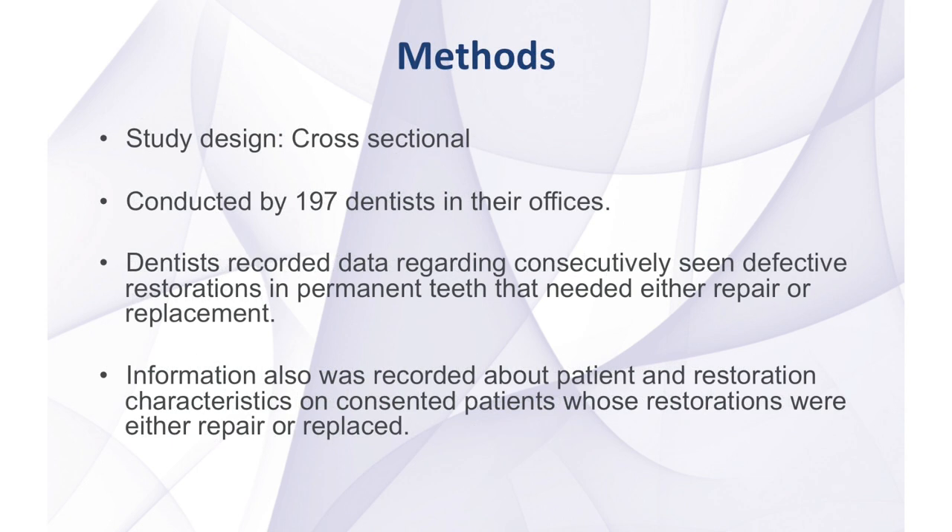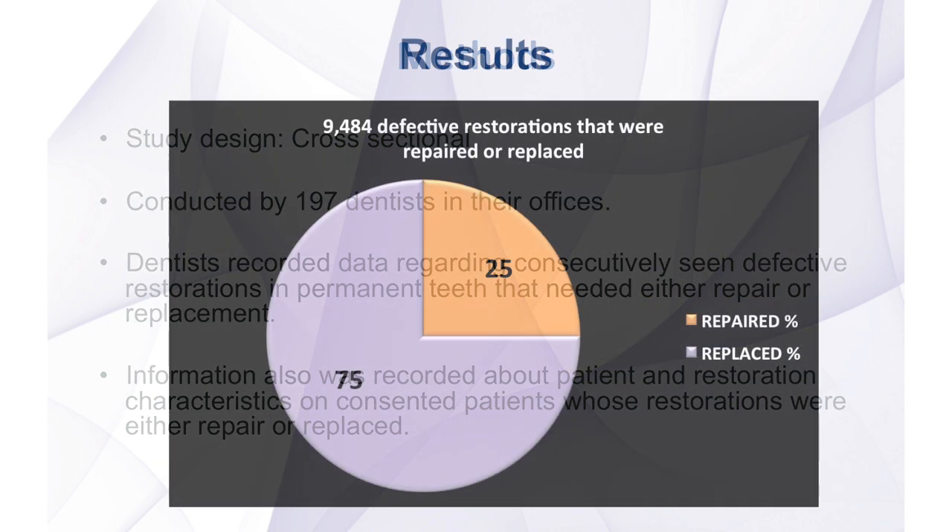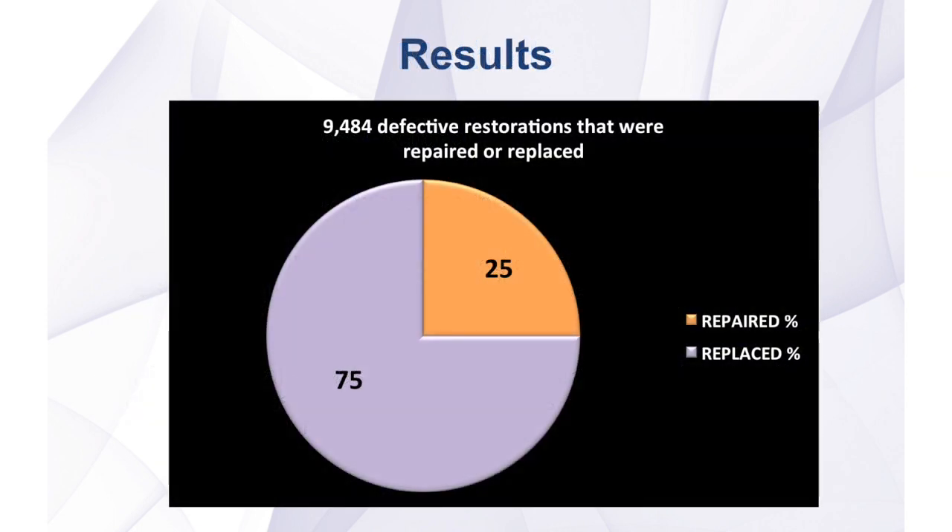The design of the study was cross-sectional and was conducted by 197 dentists in their offices. Dentists recorded data regarding consecutively seen defective restorations in permanent teeth that needed either repair or replacement. Information on up to 50 restorations was obtained by each dentist, and dentists also gathered information about patient and restoration characteristics on consented patients. The study collected information on 9,484 restorations.